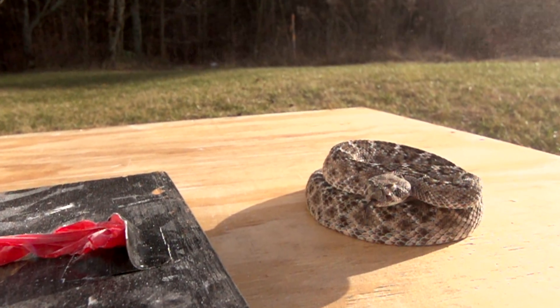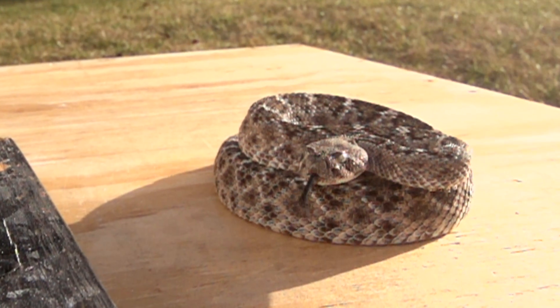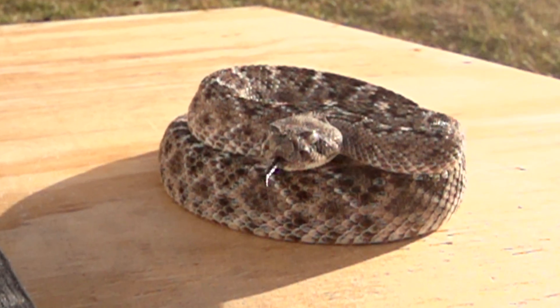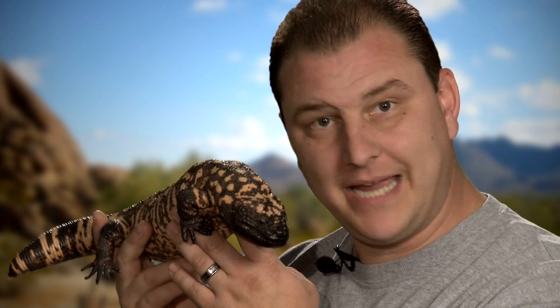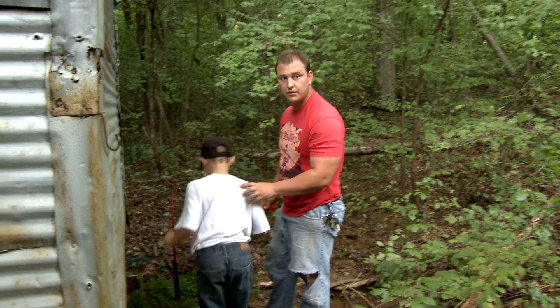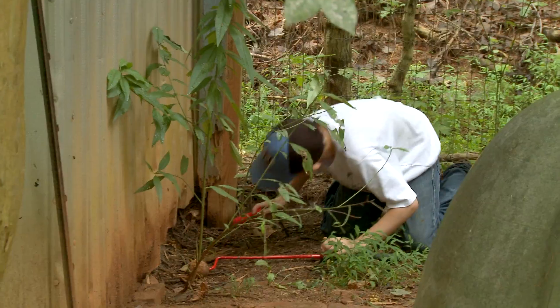When you talk about venomous reptiles, most people think about snakes. But snakes aren't the only venomous reptiles on the planet. This deadly little beauty is a Gila monster. They don't inject their venom like a snake would — they will bite down, hold on, and pump it in from the gum line. There are many types of venomous reptiles, all are beautiful, including copperheads.